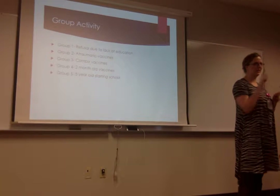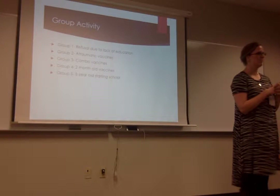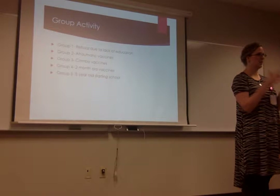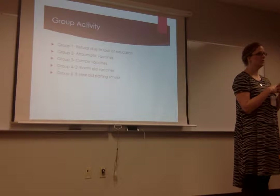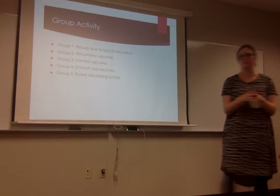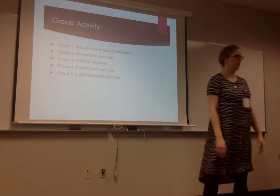Group three: which vaccines are combo vaccines? The VIS and the MMR. What's the benefit to giving a combo vaccine? You don't have to give them individually. Is there any additional risk? If they have an allergic reaction, they won't know which component caused it. So that's your biggest risk — if they have an allergic reaction to the MMR, you don't know which piece caused the reaction.